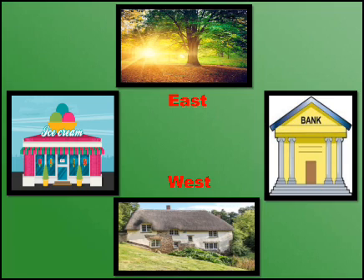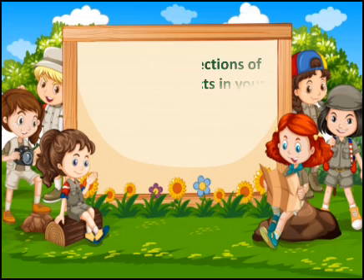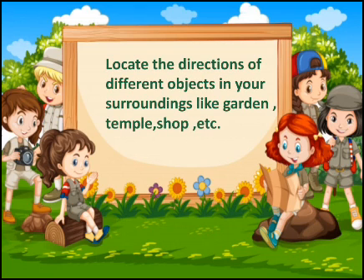Tell me, children, in which direction is the bank located? Yes, it is in the south, because south always lies to the right of the east. Wow! An ice cream shop. Where is it located? Yes, it is in the north, because north always lies to the left of the east. Children, you will also try this kind of activity and locate the directions of different objects in your surroundings like a garden, temple and shop.